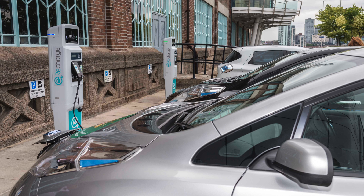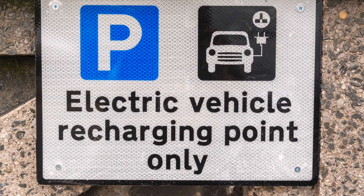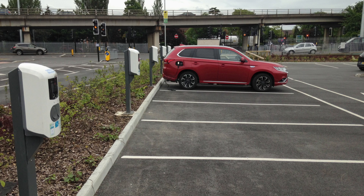The number of on-street charging points is rapidly increasing. In Greater London, for instance, there are already thousands of publicly accessible on-street chargers, not counting the many in car parks and supermarkets.